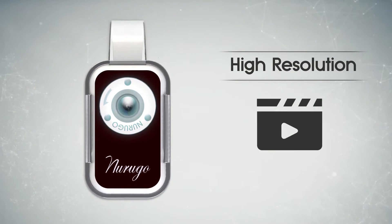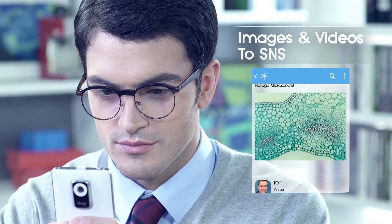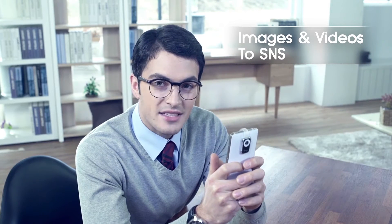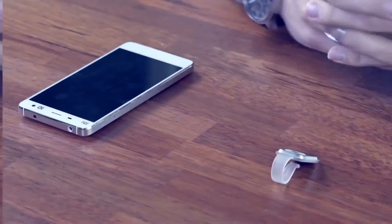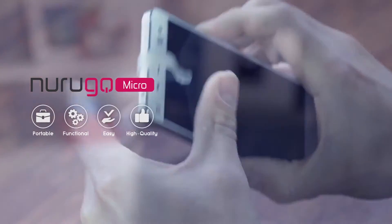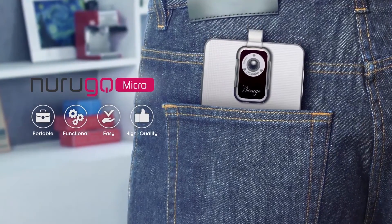You can also capture video without any additional batteries or cables. Everyone had an amazing response when I uploaded the videos and images taken by the Narugo microscope on social media. If you simply and easily want the best results anywhere and anytime, the Narugo microscope is the answer.